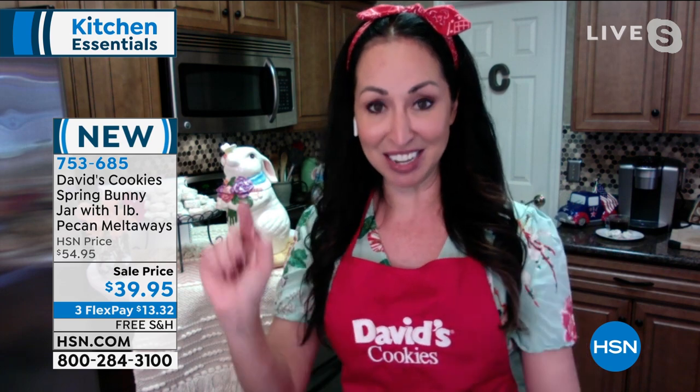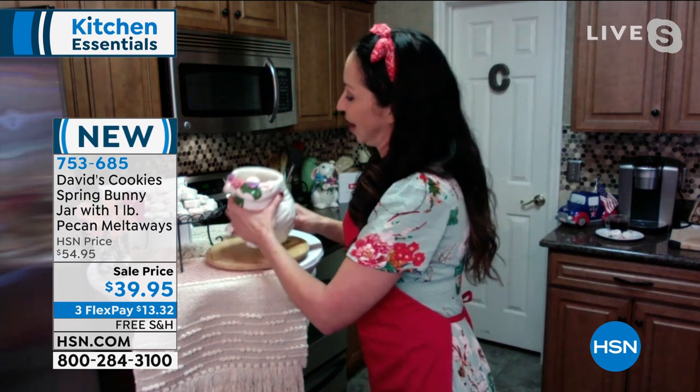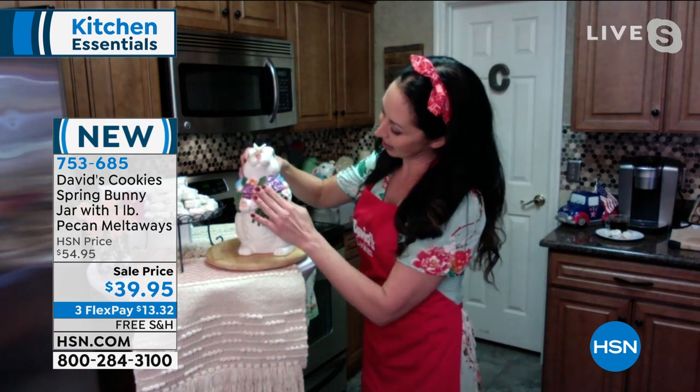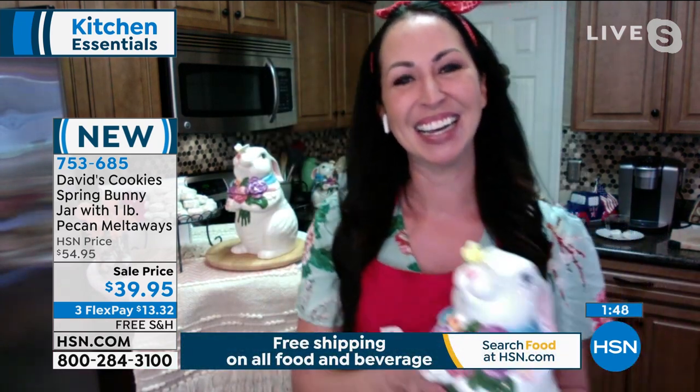That silicone seal inside your bunny is our signature seal — it's going to help lock in the freshness. Those butter pecan meltaways, since it's a butter-based cookie, are great at room temperature for up to four months. They are baked fresh and made to order. I put well over a pound — there's like a pound and a half — inside my bunny, because if you look at the bunny's belly, it's six inches across. You can get a lot of cookies in.